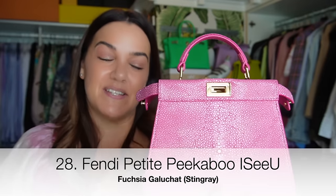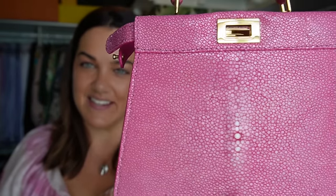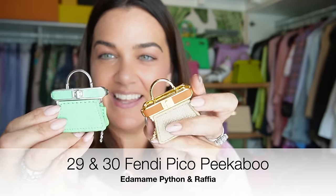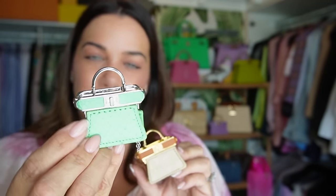My beautiful Fendi Petite Peekaboo in Galuchat — otherwise known as stingray — picked up in the fuchsia from this fall/winter collection. Such an extraordinarily structured and beautiful piece, a real treasure in my collection.